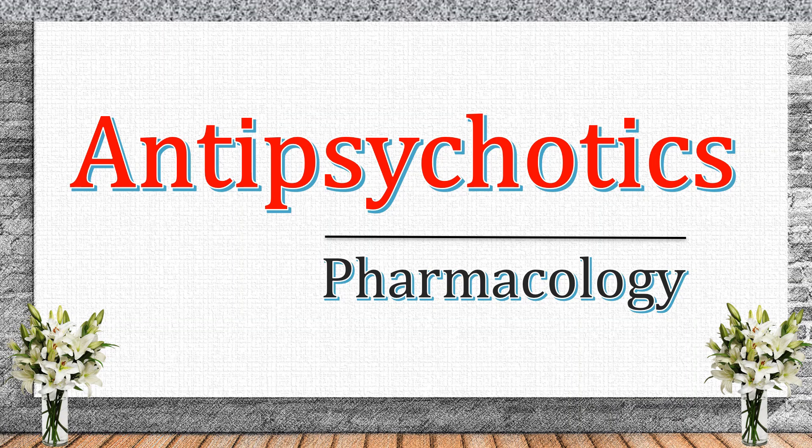Welcome to DrugsDecode. In today's video, we're breaking down antipsychotics — how they work, their classification, uses, and side effects.